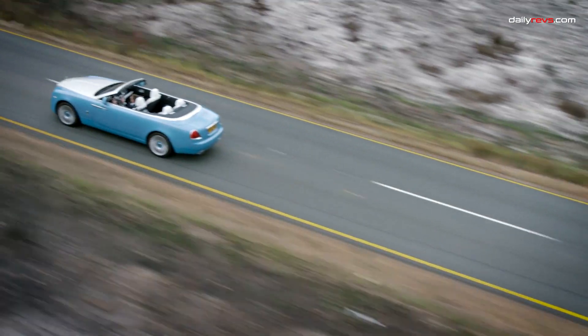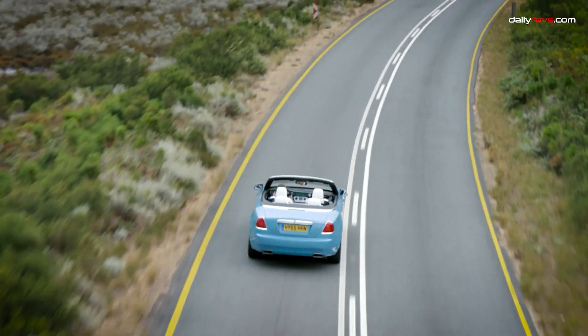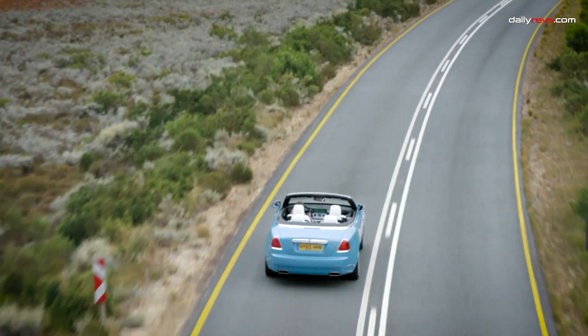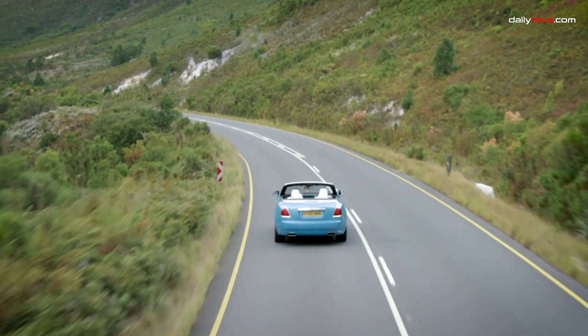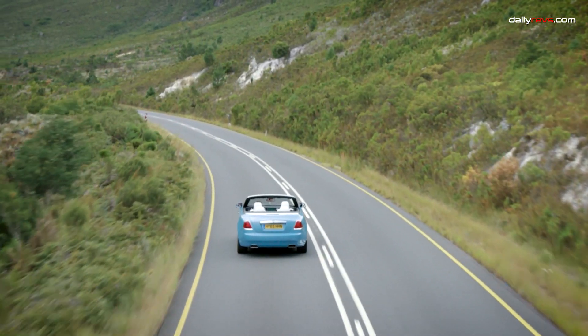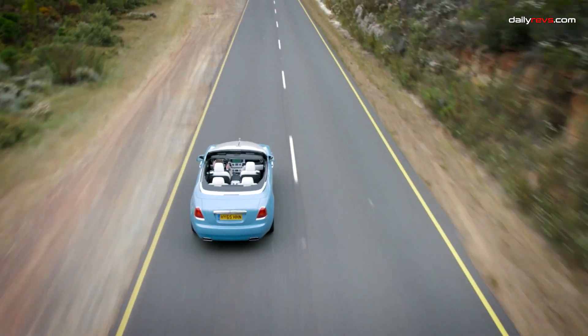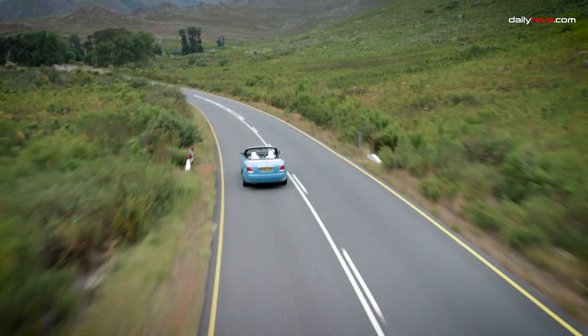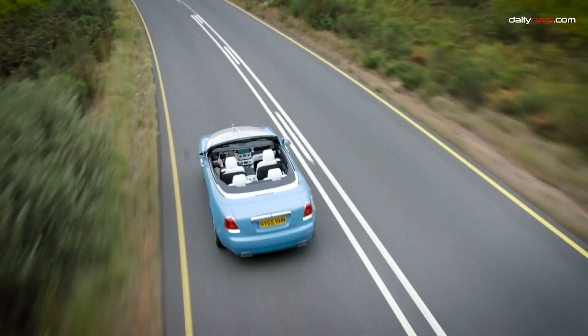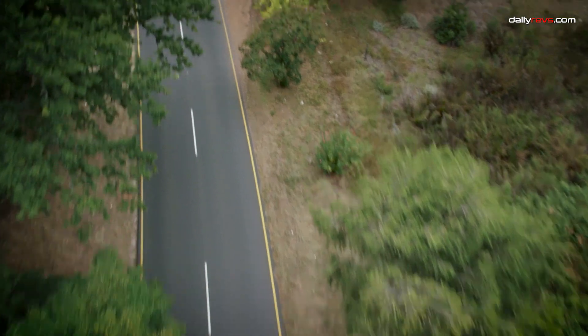Even when encountering rough roads, the Dawn's suspension provides a smooth and comfortable ride. The 8-speed automatic transmission complements the experience with its tranquil gear changes. It even uses GPS to intelligently adapt to road conditions, whether you're going uphill, downhill, or around corners. This technology ensures a seamless and relaxed drive, making the Dawn a true symbol of luxury.